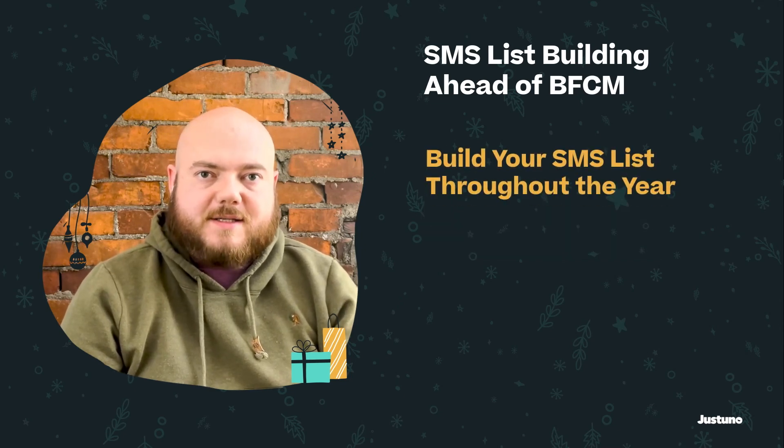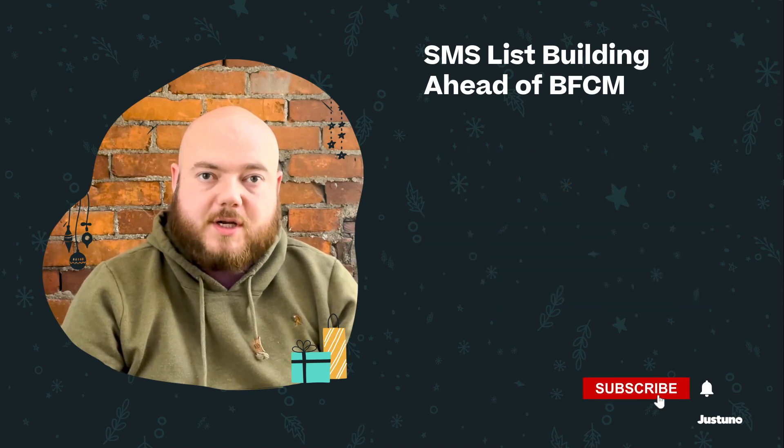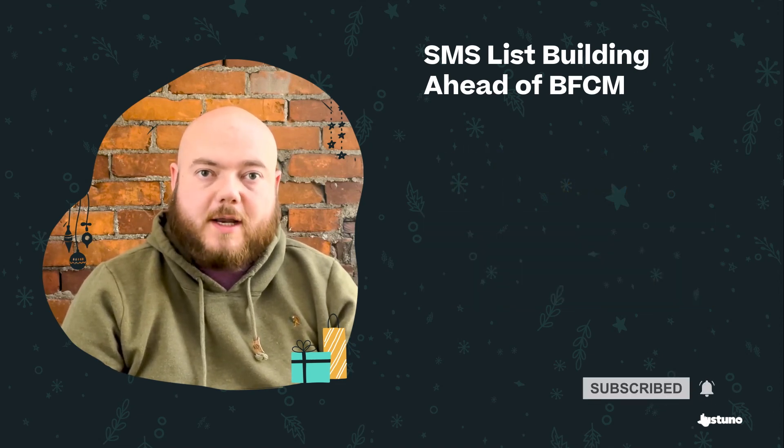Building an SMS list is helpful year-round — it doesn't have to be during just the holiday season. So remember, anytime you have an opportunity to improve that relationship with the customer, you should take it. Thanks for watching and subscribe to see more holiday tips from Justuno.